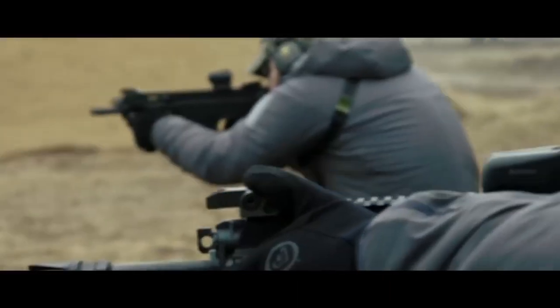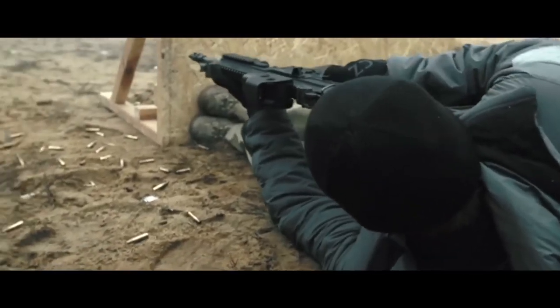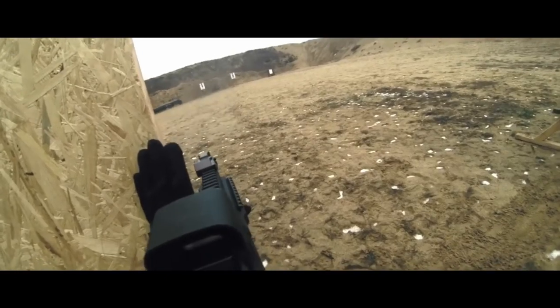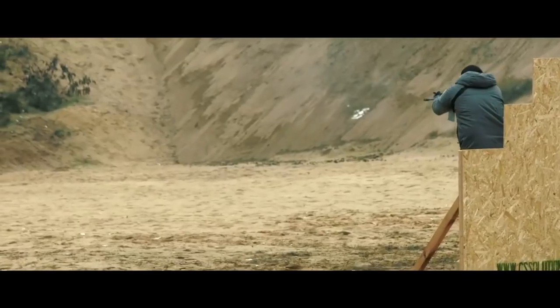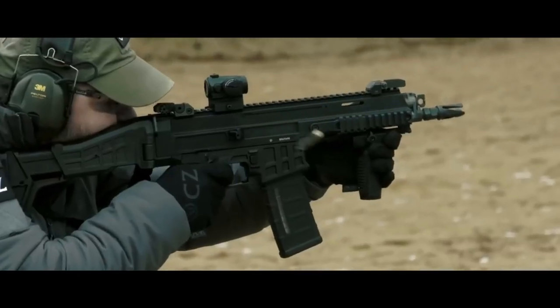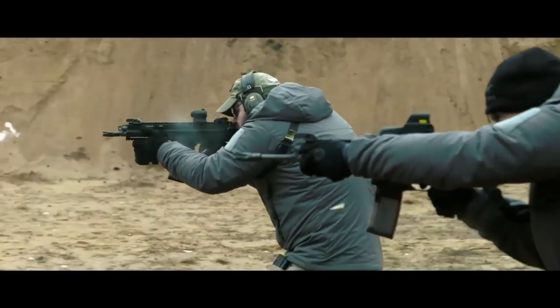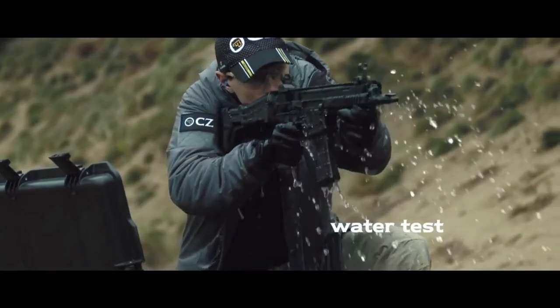This rifle features a lightweight yet robust construction, allowing for exceptional maneuverability in any situation. Its gas piston operating system ensures reliable and smooth cycling, while the ambidextrous controls enhance adaptability for any shooter. The CZ BREN 2's modular design enables easy customization and accessory integration, catering to individual needs and preferences.